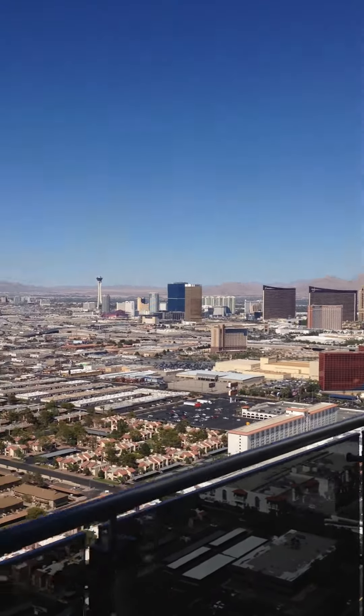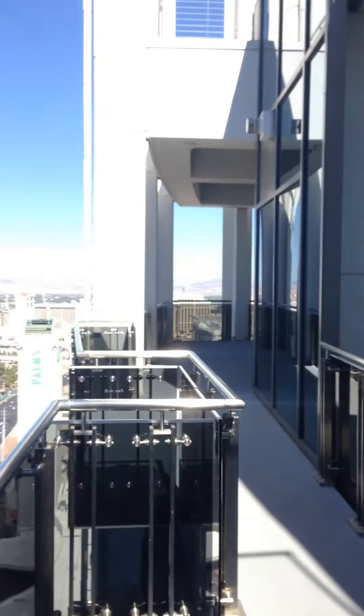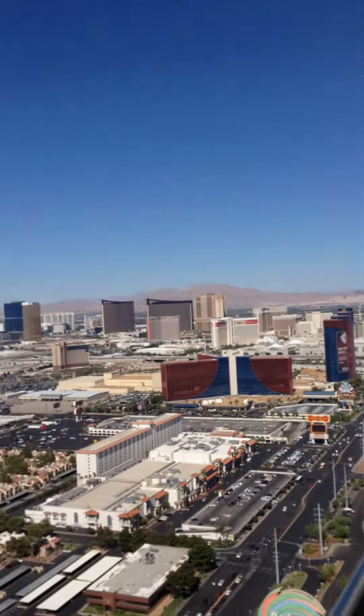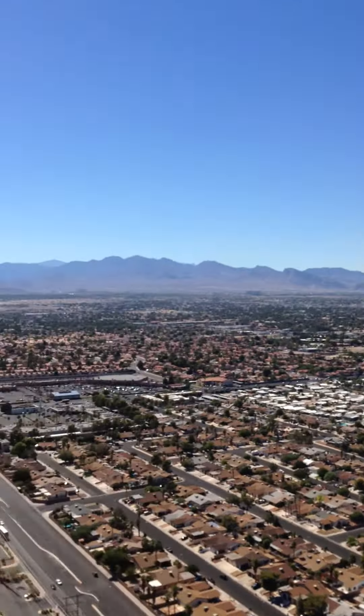So you have the strip coming up, and then up on top, that's the Malouf Penthouse — listed at about $38 million right now.